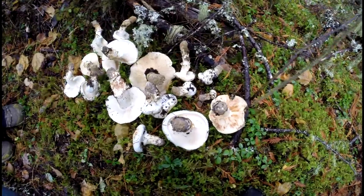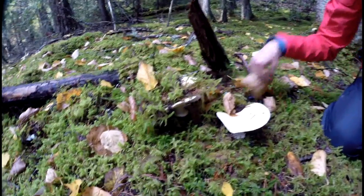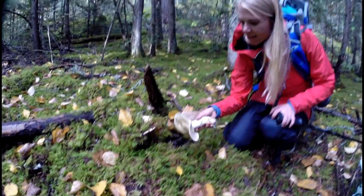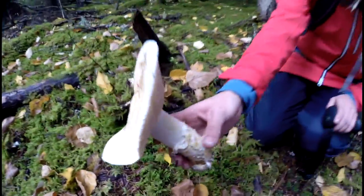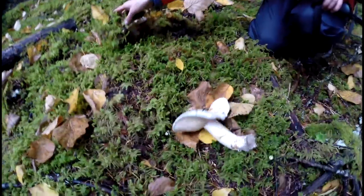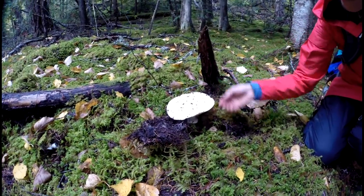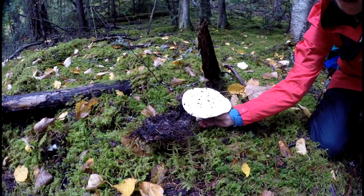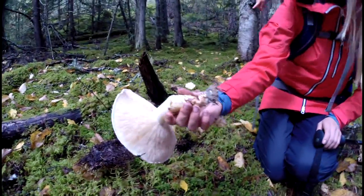Look at this mother lode of mushrooms we got here. Found a bunch here — look at these beautiful pines. I'll give them a sniff test. Sure look like them — pine mushroom. Cinnamon and dirty socks. Look at that big one, he looks good. When you find one, you find more.